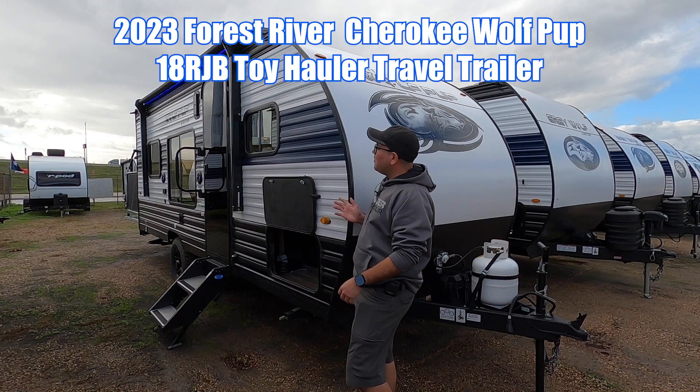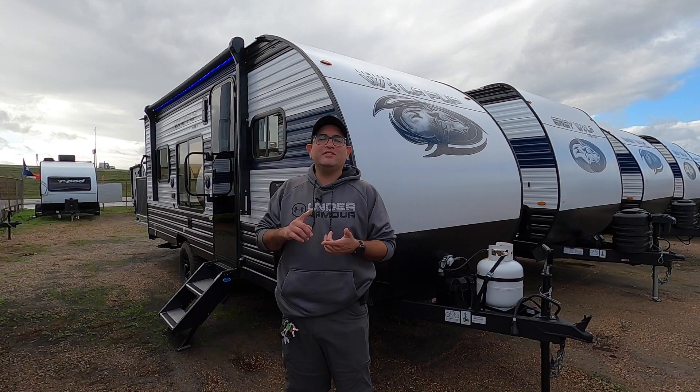What up, Internet? Your Amigo Nico here at Cliff Jones RV in Sealy, Texas. Today we have our smallest toy hauler — it's the 2023 Forest River Wolf Pup 18RJB.